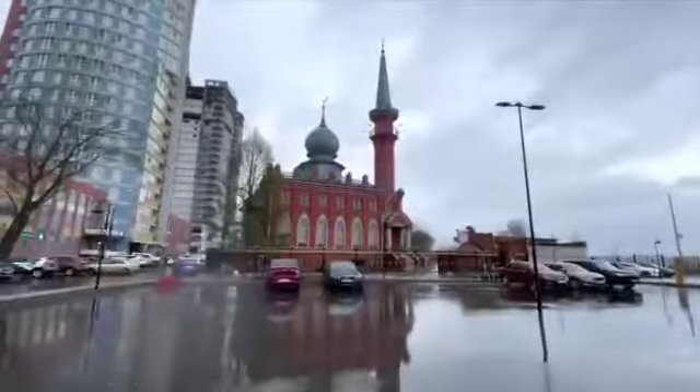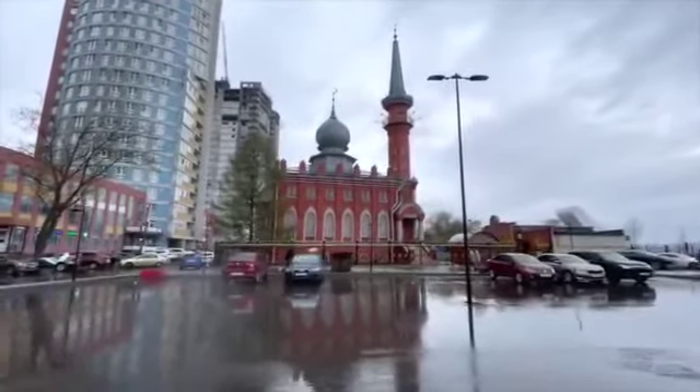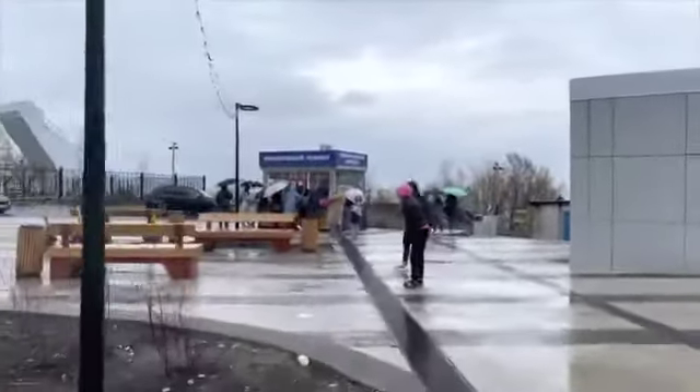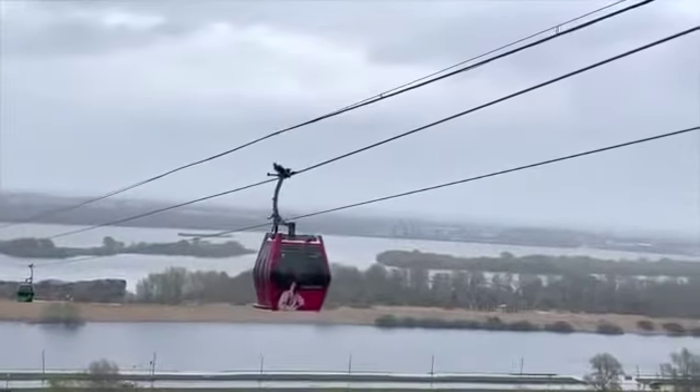Despite the abundance of orthodox churches, you can still find objects of other religions here. The means of public transportation are very unusual for Russian cities — this is one of the longest cable cars in Russia, and it goes across the Volga.